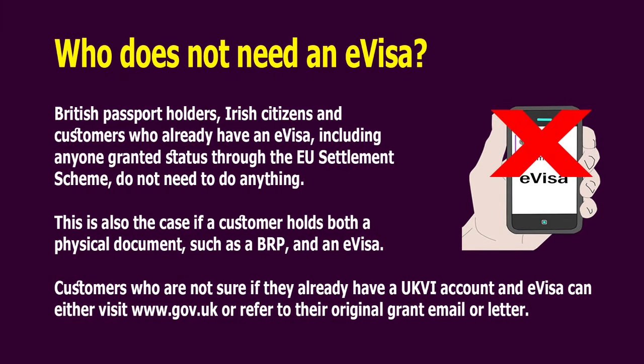Who does not need an e-visa? British passport holders, Irish citizens, and customers who already have an e-visa, including anyone granted status through the EU Settlement Scheme, do not need to do anything. This is also the case if a customer holds both a physical document, such as a BRP, and an e-visa.